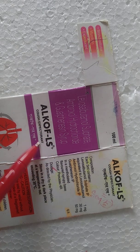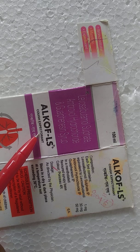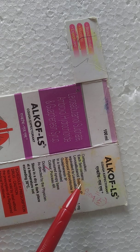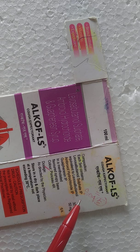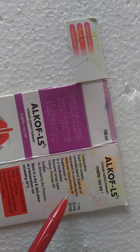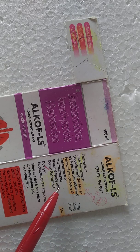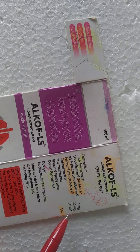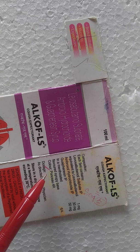The composition of Alcoff-LS is: each 5ml contains levosalbutamol sulfate IP (Indian Pharmacopoeia), equivalent to salbutamol 1 milligram; ambroxol hydrochloride IP 30 mg; and guaifenesin IP 50 mg.